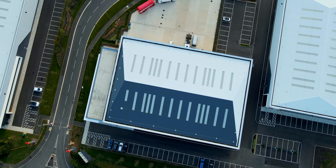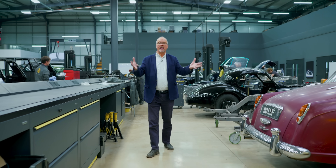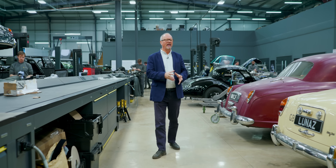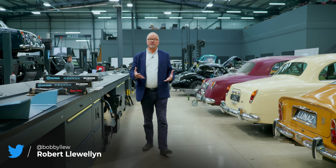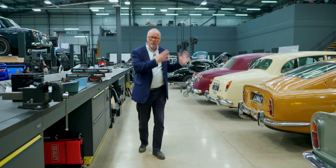Hello and welcome to a very exciting episode of the Fully Charged Show, coming to you from the Lunas Works, which is just outside the Silverstone motor racing circuit in the south of England. This is an amazing opportunity to see the cars they've got here — incredible cars that are being converted to electric drive. These are some beautiful classic cars that are incredibly valuable.